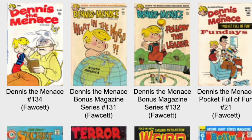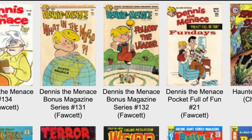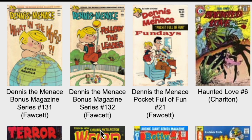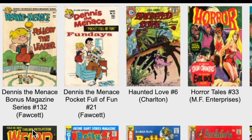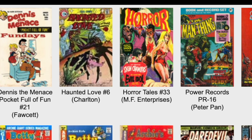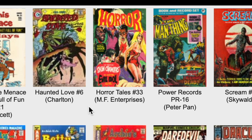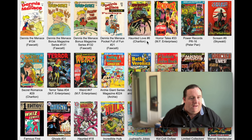Let's go through the books - we'll see how many books, the different publishers, and see if there's any iconic books in there. We'll take a look at the past. These are the books right here. Let's check out the top row first. We have Dennis the Menace number 134, that's on Fawcett Comics. We have a couple of other Dennis the Menace books. We have Haunted Love number 6. Horror Tales number 33. We have Scream number 9 on Skywald Publishing. We have A Secret Romance.